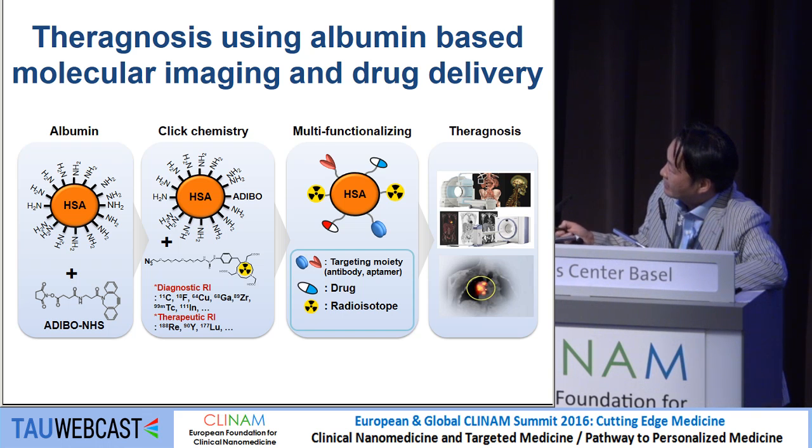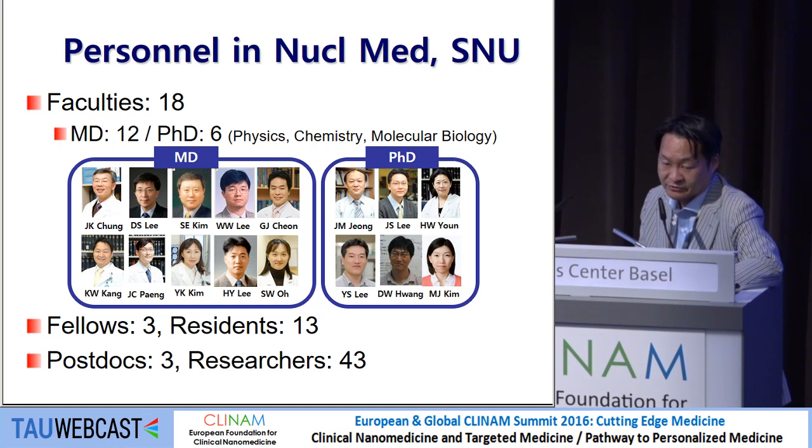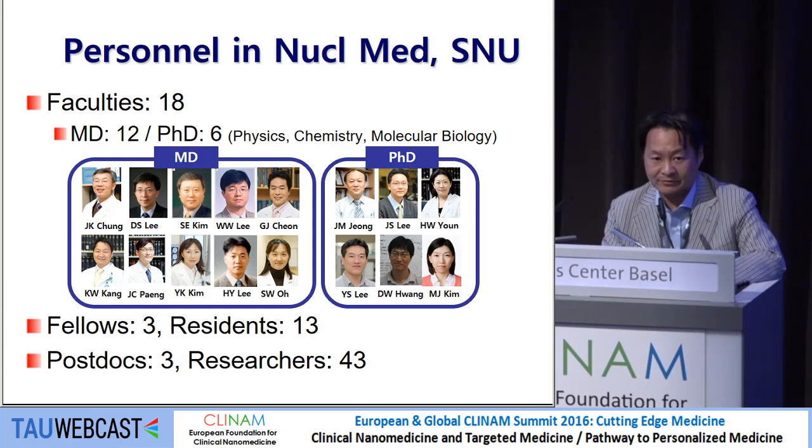After optimizing this, I want to use human serum albumin as a base for a nano-drug delivery system. I acknowledge our team members with different backgrounds — biologists, chemists, and engineers. Thank you very much.